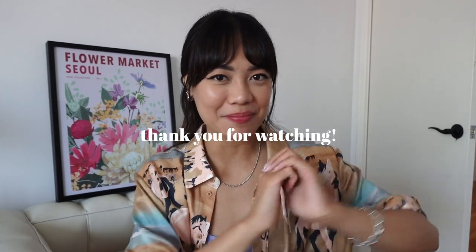That was it! I hope you guys enjoyed this favorites video — I really enjoy watching these myself on YouTube, so I thought I'd do one for the summer. You guys seemed to really enjoy my what's-in-my-bag video, which is a little bit similar. I'm super thankful for you all. If you enjoyed this video, please like, comment, and subscribe, and I'll see you guys next time!